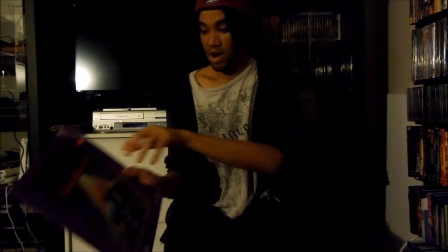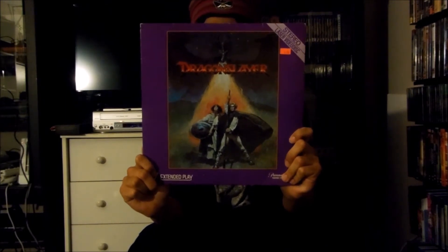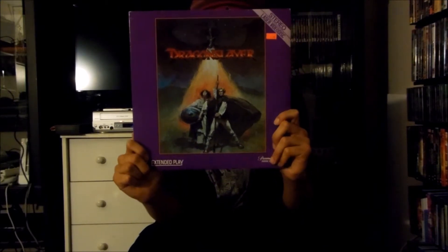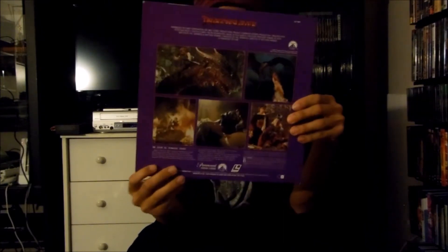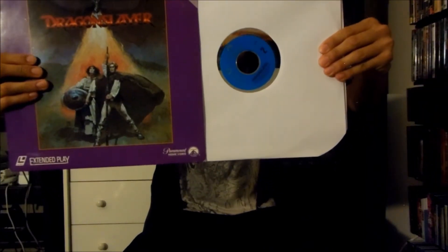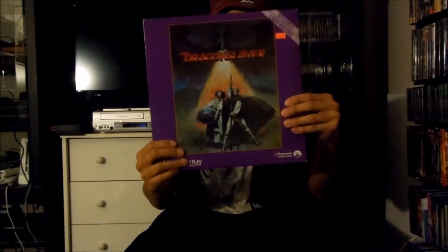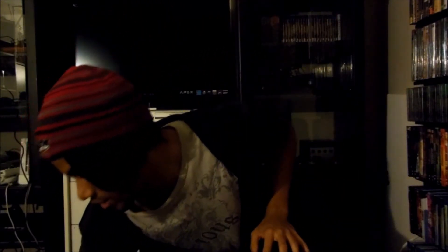Moving on, next up I have right here a Paramount Home Video LaserDisc release for Dragonslayer, released in 1981 by Paramount Pictures and Walt Disney Productions. There's the front and there's the back, and this is extended play LaserDisc. Let me pull the disc out — and there it is right there. That's the Paramount Home Video LaserDisc release for Dragonslayer.